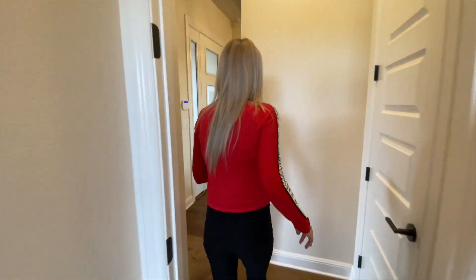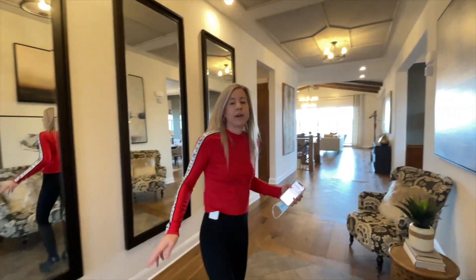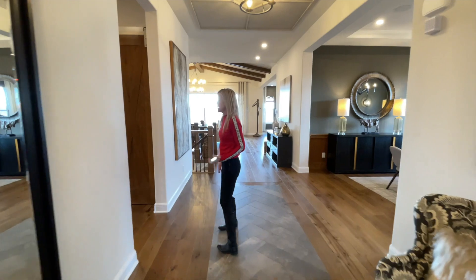So we just did a little circle there. And we do have a coat closet right here, important since we just came in the front door. We're on that circle and we're right back out into our main living space.